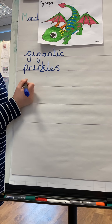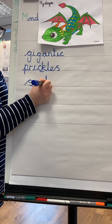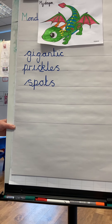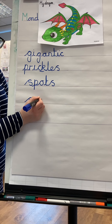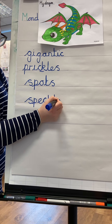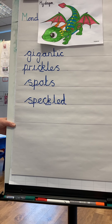Can you help me sound it out? Sp-ot. Spots. Speckled — that's a good word, isn't it? Speckled. Can you think of any other words?